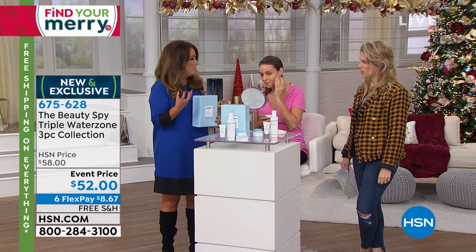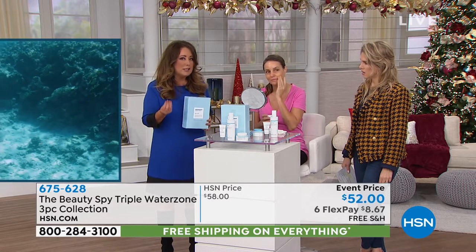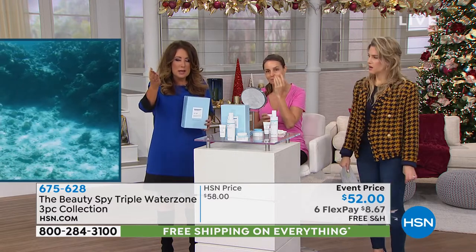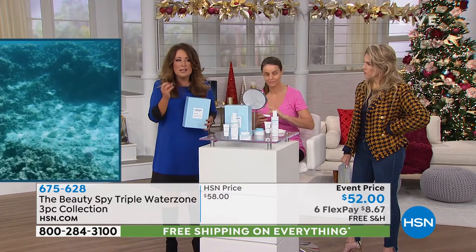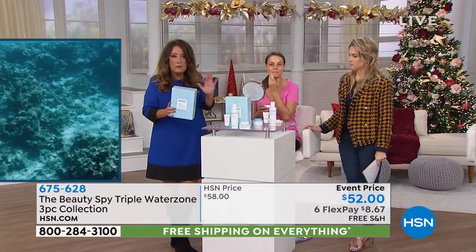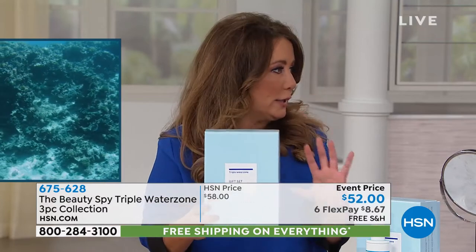It's a very salty, mineral-rich water that, the moment you apply it to your skin, gives your skin a drink of water — a burst, a surge of hydration. This is a milestone for us because in all of our time with the Beauty Spy, three years, we've never done an entire collection before at one time.